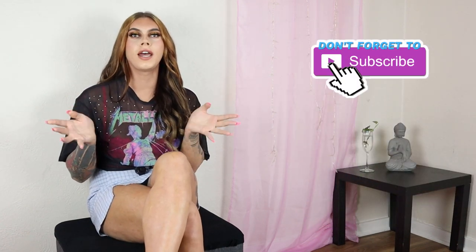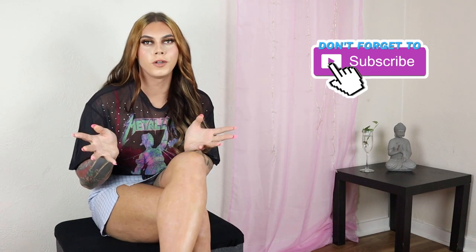Thank you all so much for the new wave of support. We're almost at 2,500 subscribers, which is amazing. I want to try and hit that before June if we can, so make sure you hit that like and subscribe button, leave some comments down below, and without further ado let's dive into the video.